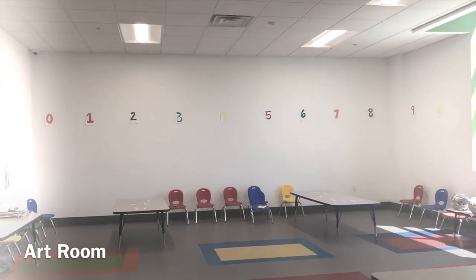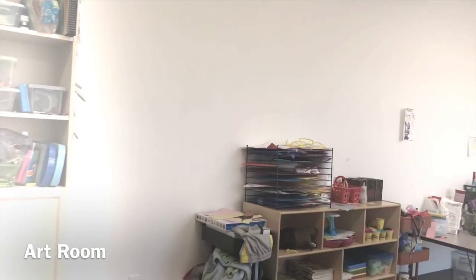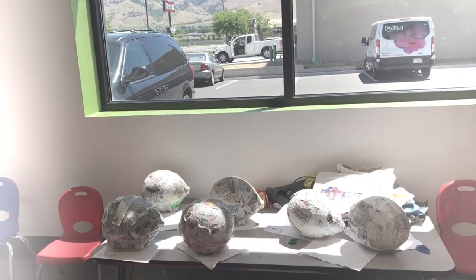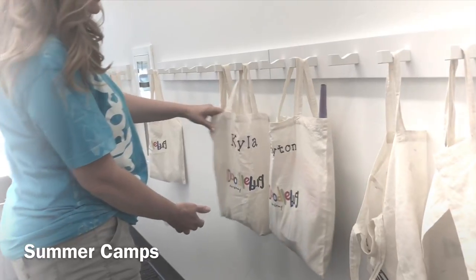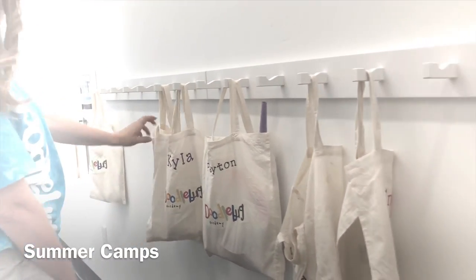This is our art room and it's also our main room for our summer camp kids. For summer camp, they can take their stuff home and at the end of the day they bring it back.